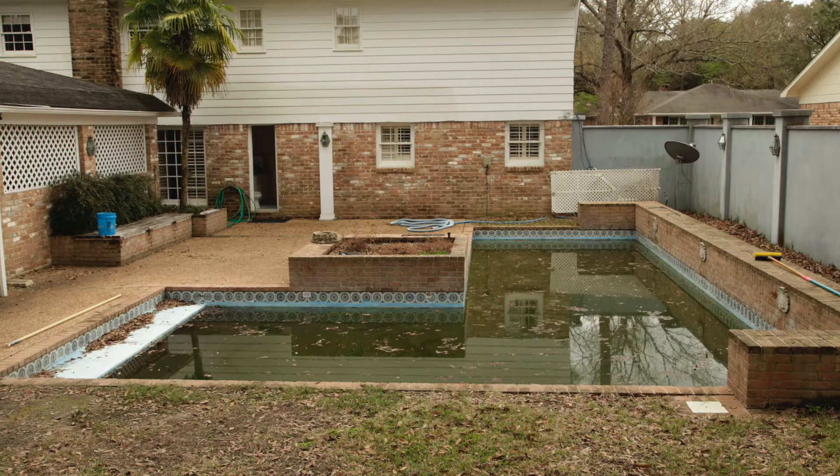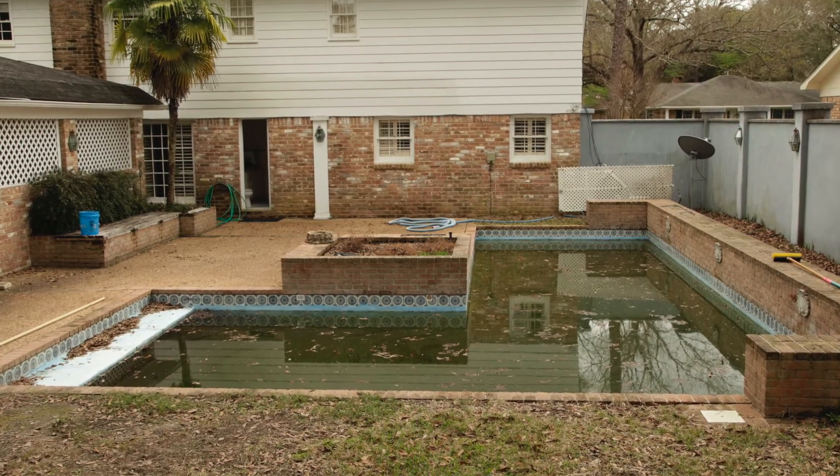When we first moved in, the space looked like one of those abandoned warehouses in a scary movie. The pool was pretty green, and the lattice work in front of the pool equipment — you know, because you have to hide any kind of utilitarian thing with a piece of lattice in the south. It was kind of a hot mess when we first got here.